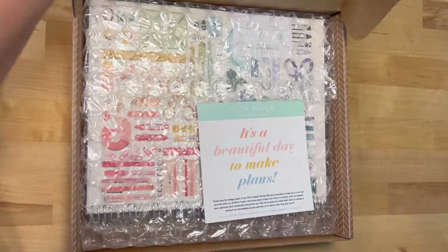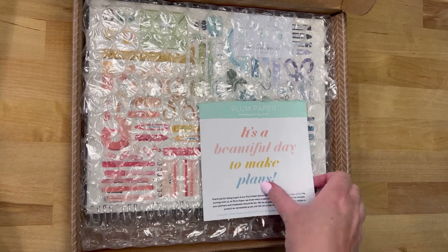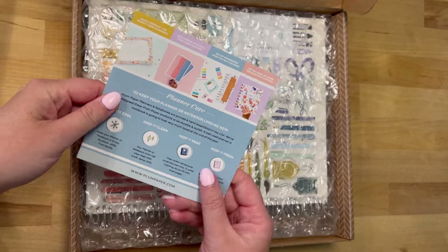I literally have not even opened this. This is my first time seeing it with you. It says 'It's a beautiful day to make plans.' How cute is that?